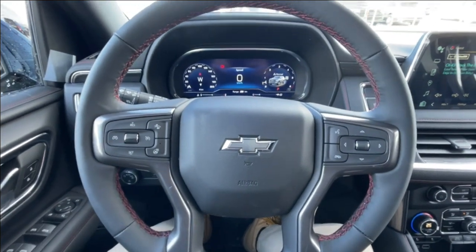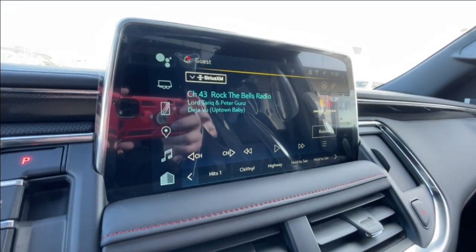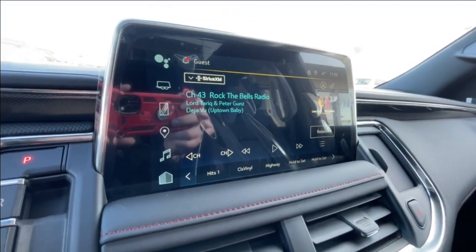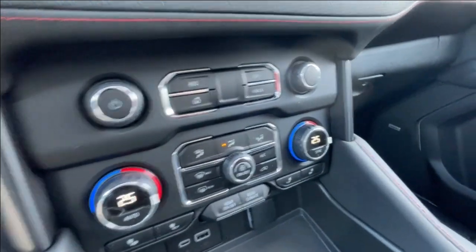We also have a leather-wrapped heated steering wheel, full digital gauge cluster, 10.2-inch touchscreen complete with Android Auto, Apple CarPlay, and navigation, button-activated shifter, push-to-start ignition, dual-zone climate control, and Bose audio all throughout the vehicle.